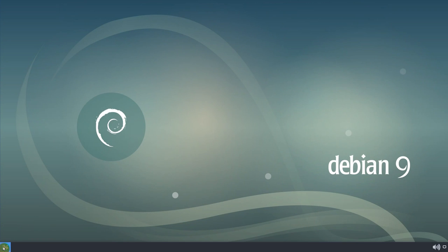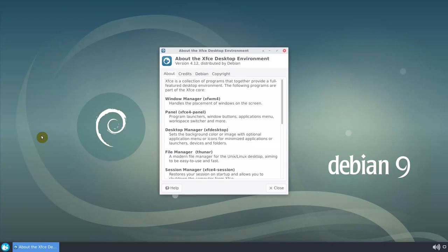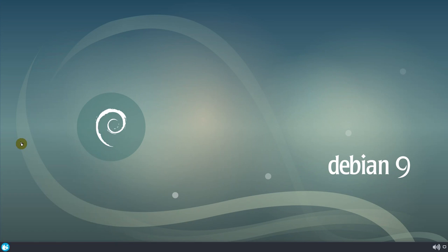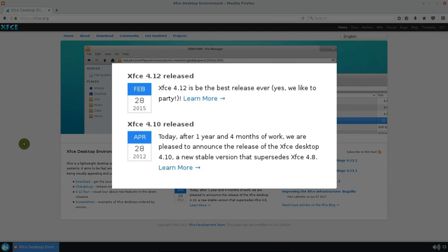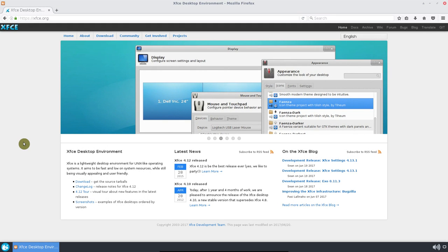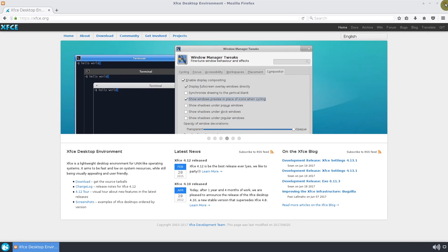XFCE fits quite well the concept of Debian — stability is the number one priority. Debian 9 comes with XFCE 4.12, which is the latest XFCE version. XFCE is not updated often, so having XFCE 4.12 will be current for most of the Debian 9 support time. It will be the same XFCE you would use in any other distribution. On the other hand, such desktops as GNOME and Plasma 5 are already obsolete at the time of the Debian 9 release.